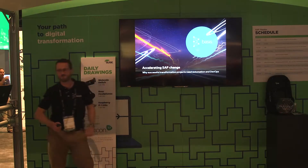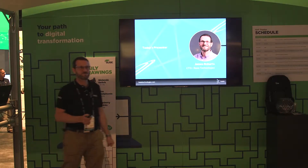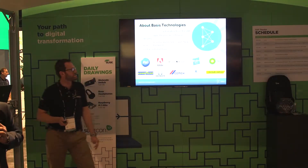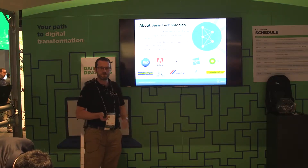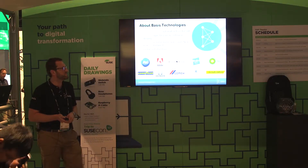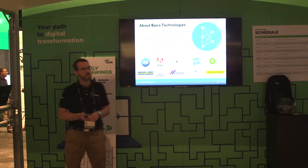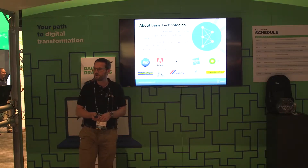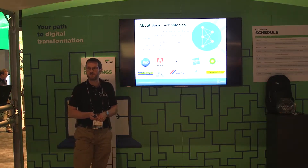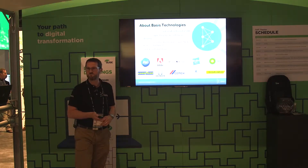Welcome everybody today to the presentation about accelerating SAP change. I'm James Roberts, the Chief Technology Officer for Basis Technologies, located around the corner on the CVD stand today. Basis Technologies have been around for the last 20 years or so. We specialize in automation tools for SAP, and our focus currently is around enabling agile DevOps and continuous delivery for our customers. We're headquartered in London but have offices in the US and various other locations around Europe. You can see some of our customers on the screen — largely large complex environments with high volumes of change.